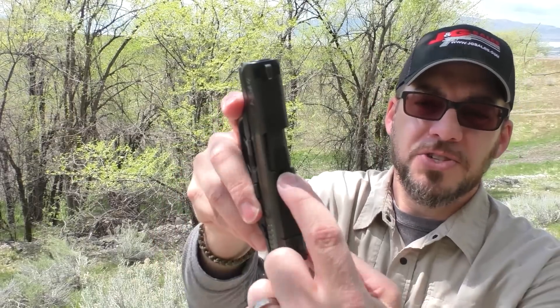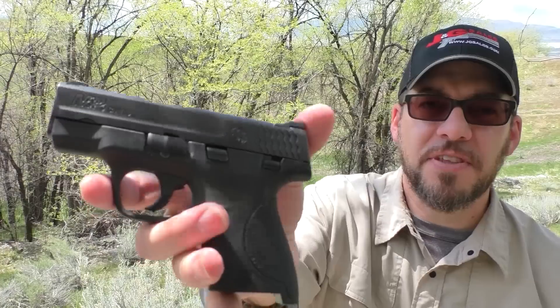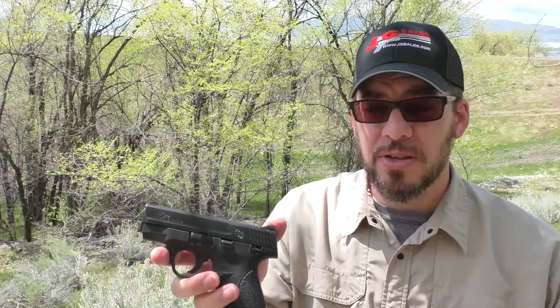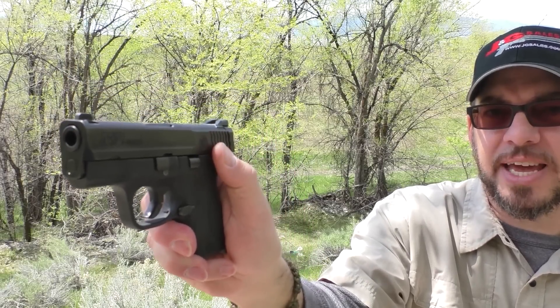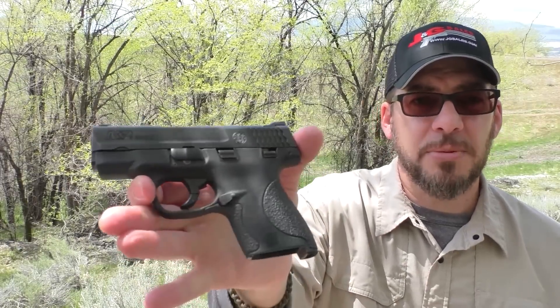Sights are adjustable. There is a little loaded chamber indicator — a little port where you can tell if there's brass down in there. This is the safety version; there is also a no-manual-safety version. I bought mine right before the non-manual-safety version came out, so I was stuck with the manual safety version. Frankly, I don't care. That safety is positive enough — there's enough pressure you have to put on it to engage and disengage, so it's not going to do so by itself. You can basically just leave the safety off and it works just like the no-manual-safety version, or leave it on if you're stowing it somewhere and want that added level of security. I think it's a really nice looking pistol in general.